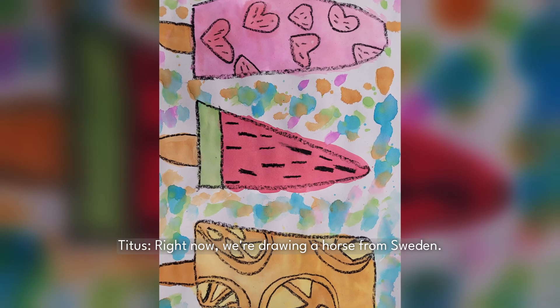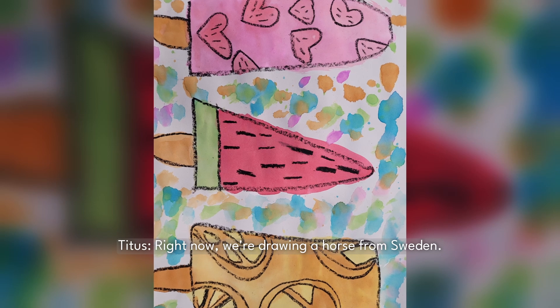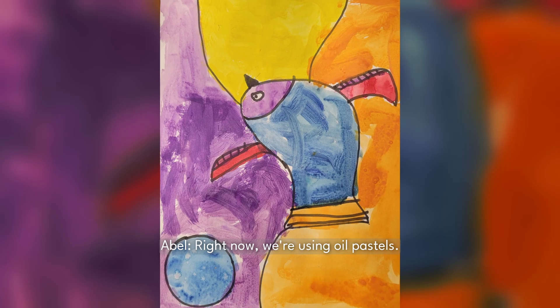Right now, we're drawing a horse from Sweden. Right now, we're using all the past books.